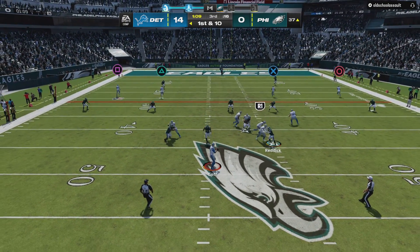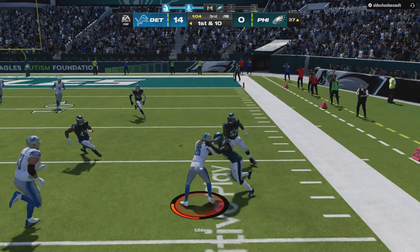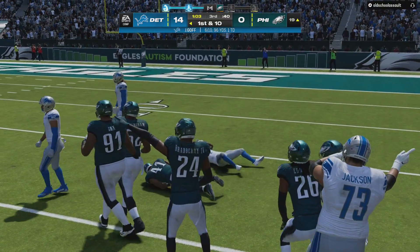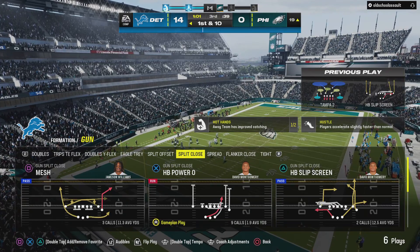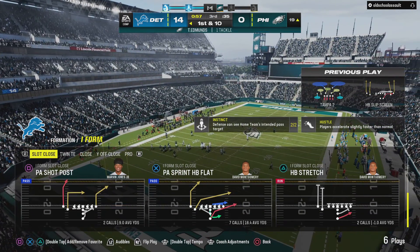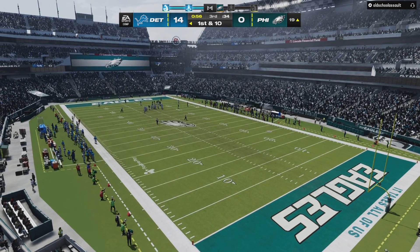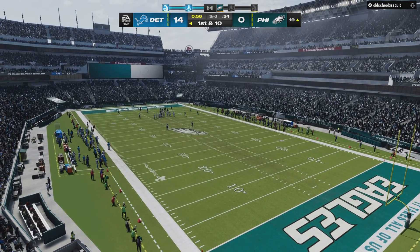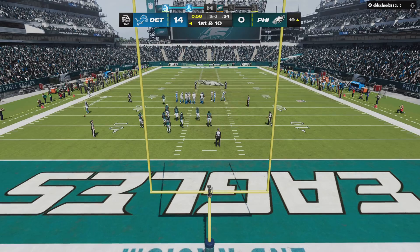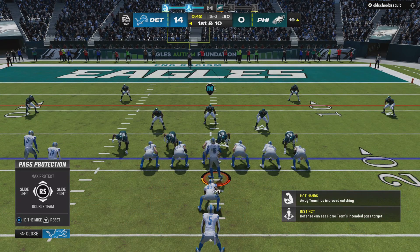Here's Goff — setting up the screen, this is Gibbs — and he's brought down at the 19 after a gain of 19 yards. First down in the red zone. A gain of 19 yards, first down Lions.